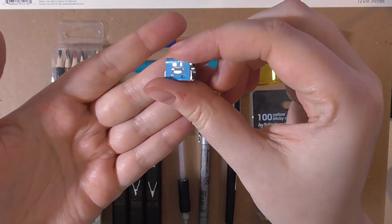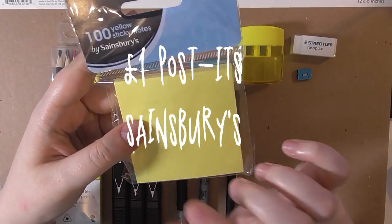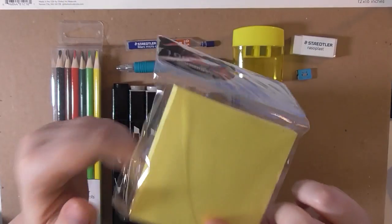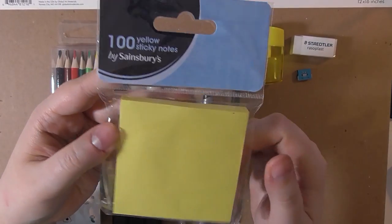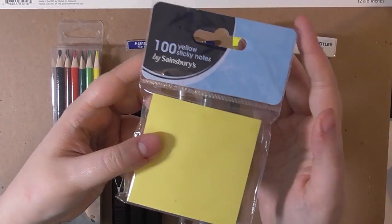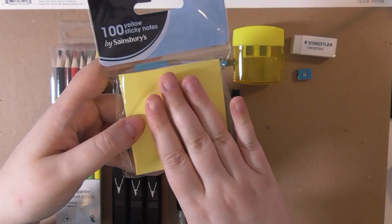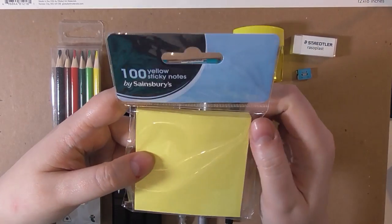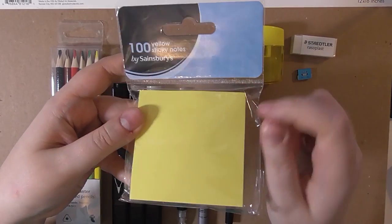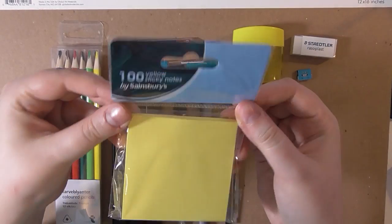Another essential is post-it notes — a lot of you asked why I use them in my sketchbook. These are from Sainsbury's and cost a pound. What I use them for is: if I do something wrong, I slap a post-it note on it and draw over it. Then you can see where you went wrong, fold it back, and keep working on it until you get it right. It saves you getting frustrated with old work and it looks pretty cool too.